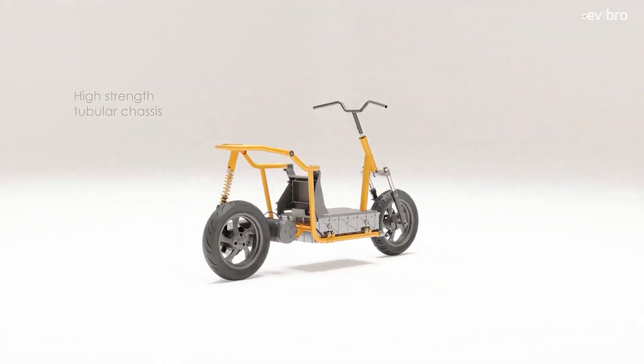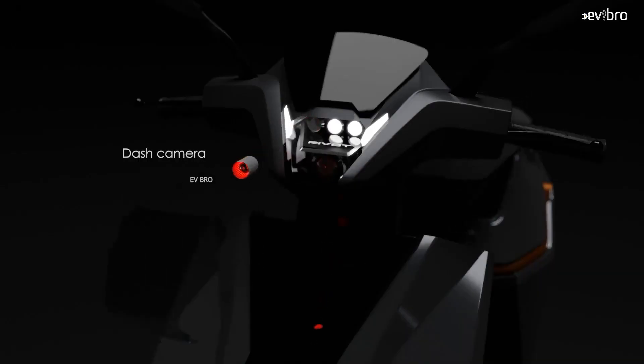The design of the NX100 electric scooter is simply mind-blowing — whether it's the LED headlights, the dashboard, or the dash camera, simply amazing.